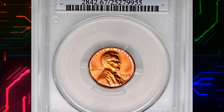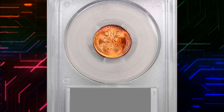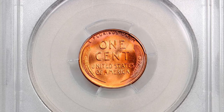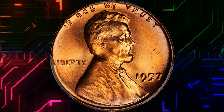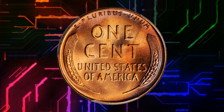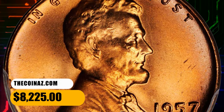Number 9. This is a 1957 Lincoln Cent in MS67 Red condition. This exquisite superb gem sports fulsome medium orange luster with subtle pastel pink and lilac peripheral highlights. Smooth and inviting, and among the finest certified for the issue, this beautiful 1957 would make an impressive addition to a top-ranked Lincoln Cent collection.